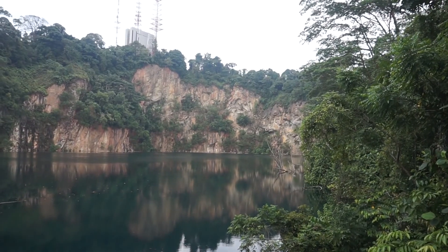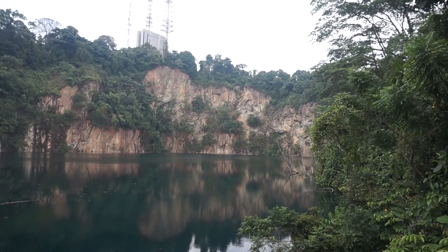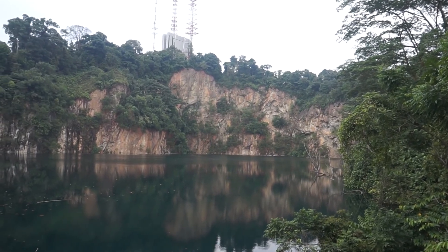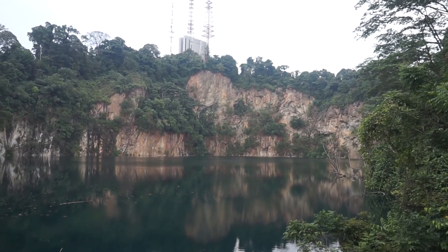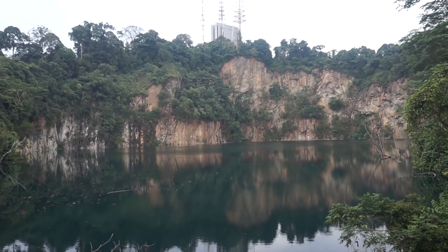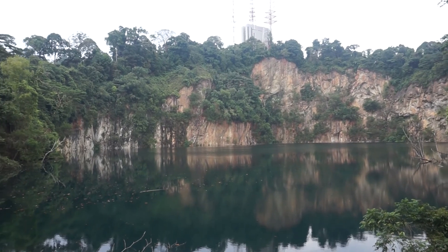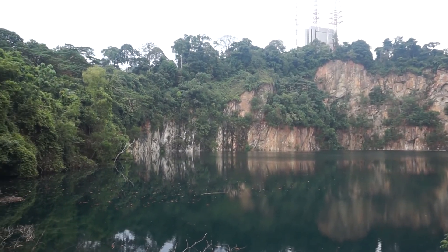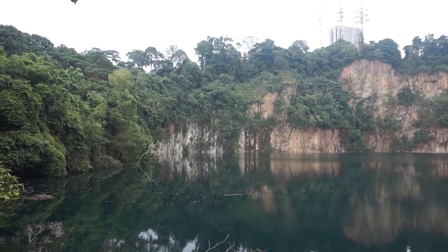The highlight of the trip is this view of the Hindhidi Quarry with the granite cliffs — it is so tranquil and relaxing. Thank you very much for joining me for part 2 of my adventure. I hope you enjoyed it. Please stay tuned for more adventures and food adventures coming up. Please like, share, and subscribe, and join me for my next adventure. Bye bye!